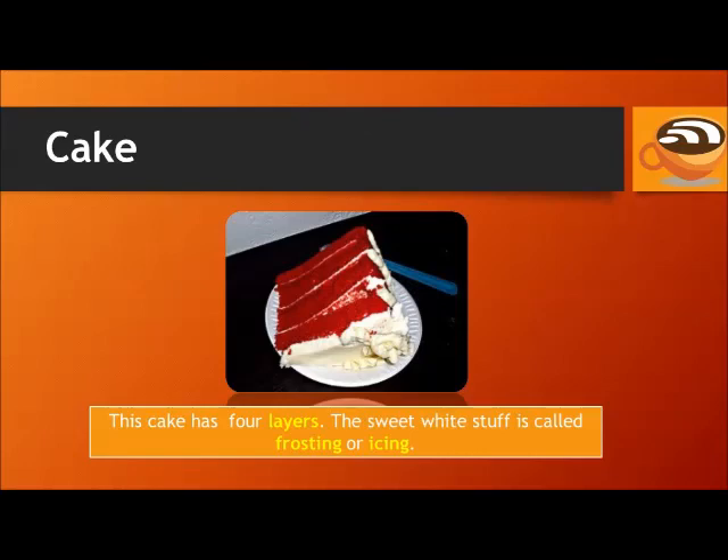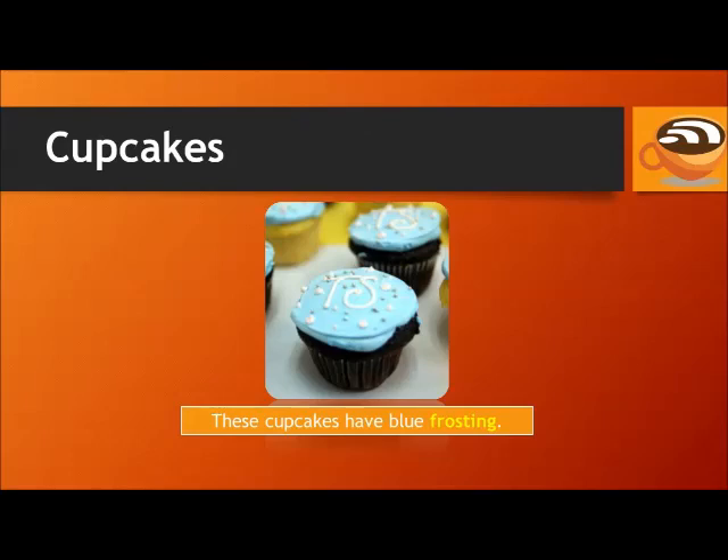Cake. This cake has four layers. The sweet white stuff is called frosting or icing. Cupcakes. These cupcakes have blue frosting.